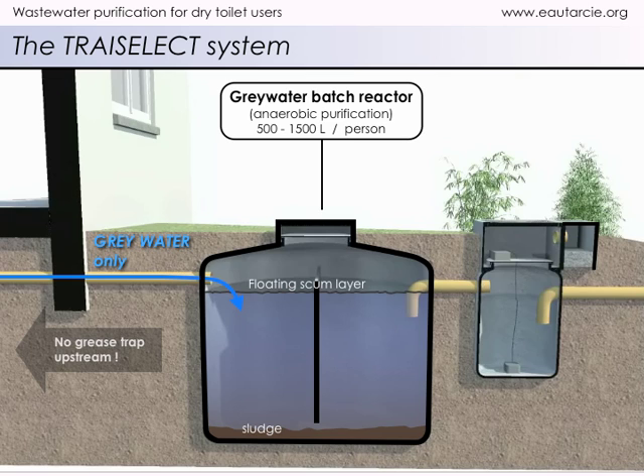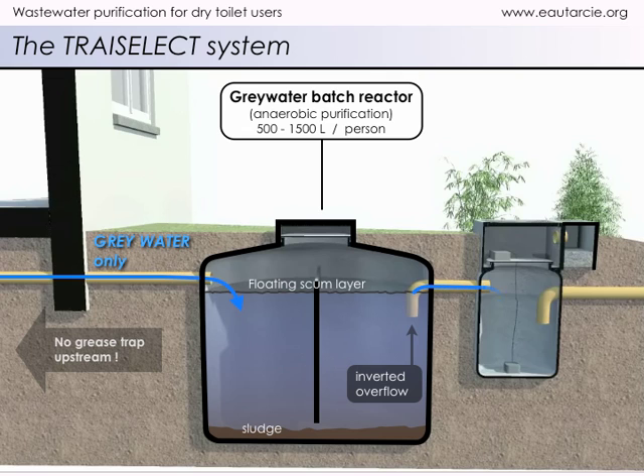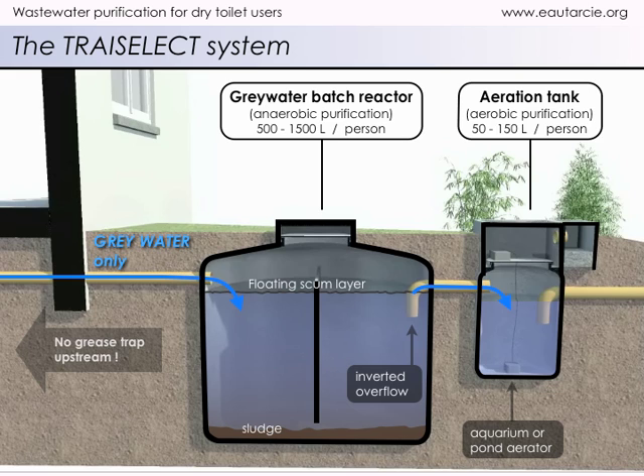Grey water that has thus been pre-treated by the reactor is discharged through the overflow into the aeration tank. In this tank, air bubbles generated by the aerator help reduce the pre-treated water's smell.